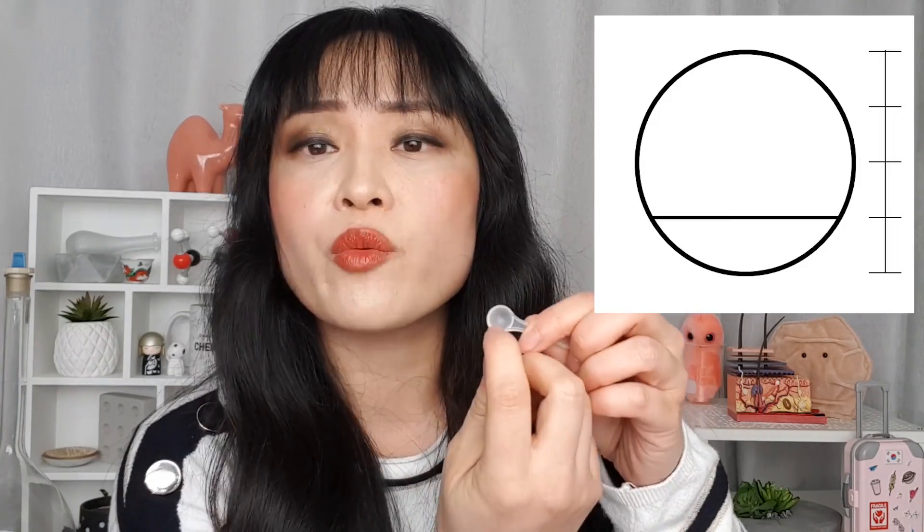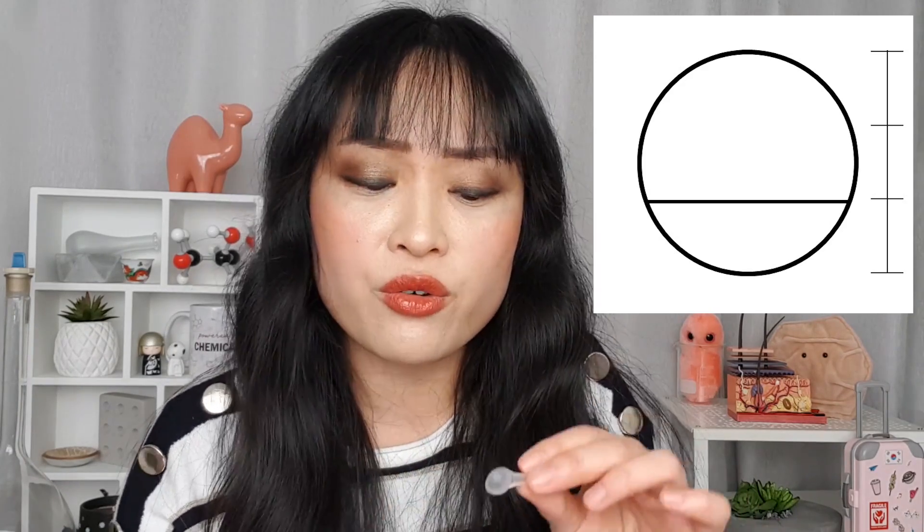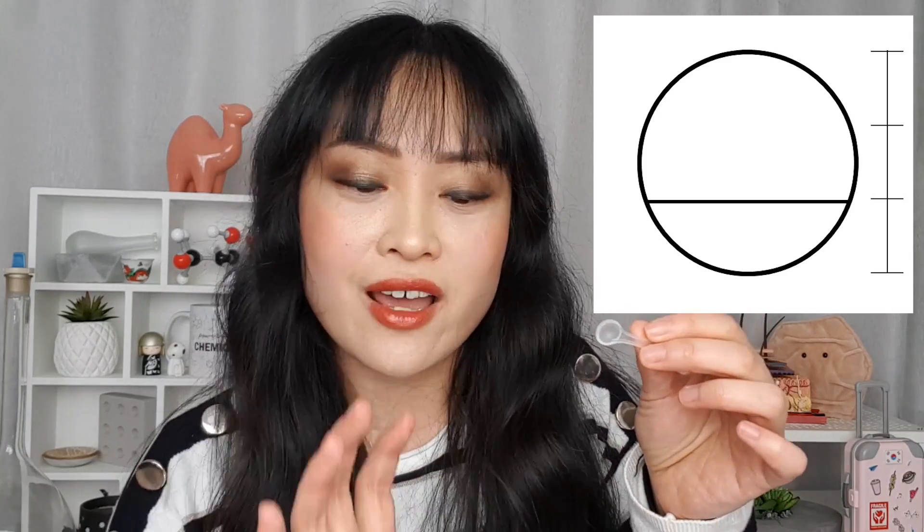One thing that really annoys me about the niacinamide powder is they recommend using a quarter scoop of the included scoop — why didn't they just give you the right scoop size? There's a big mathematical problem here: with a hemispherical scoop, a quarter scoop is not what you expect. You'd think a quarter scoop is a quarter of the way up the spoon, but it's actually closer to a third of the way up — and it's really hard to eyeball that. You're also unlikely to be scooping perfectly horizontally, which makes it even harder. I'm guessing it's a supply issue, though a cynical person might suggest it lets them blame the customer for any irritation.